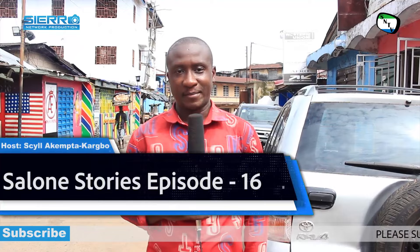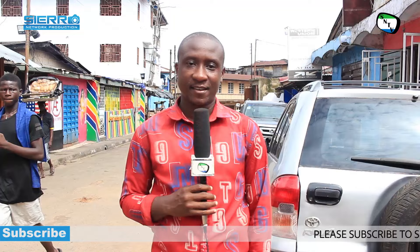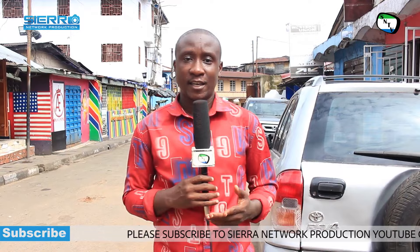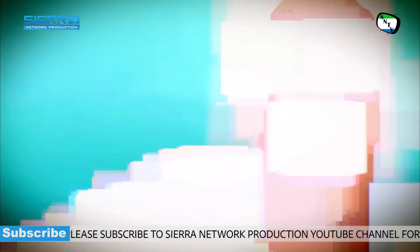Hello viewers and welcome again to your program Salon Stories with me Silla Kemp Takabo. Today inside the program we will get Ibrahim Silla, the founder of Koenadugu Leathercraft Foundation. He will tell us how it came about, the different steps they take for preparing slippers and sandals, and how they do fine master work here. Stay with me, we will start the interview now.